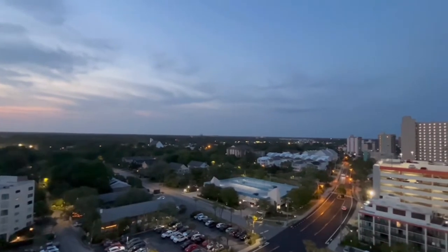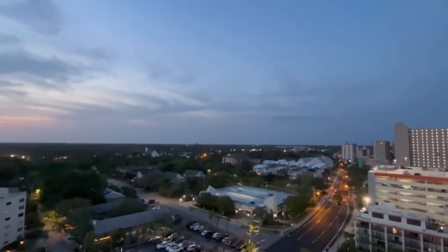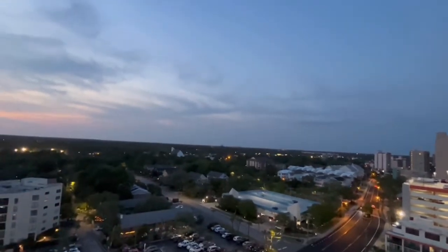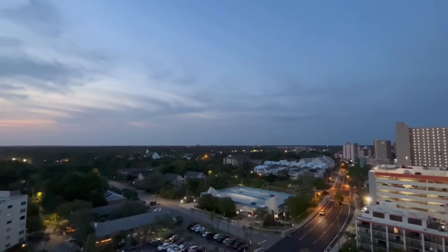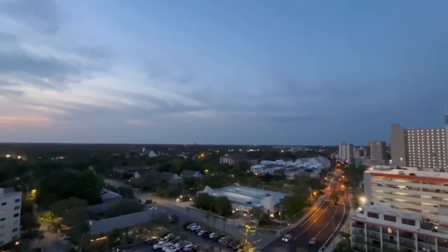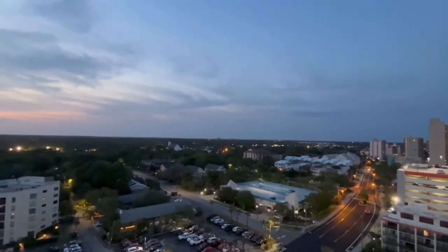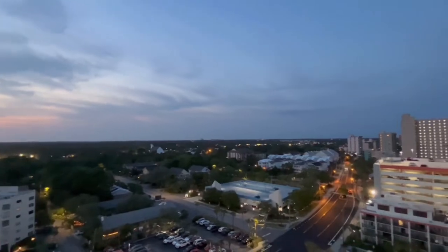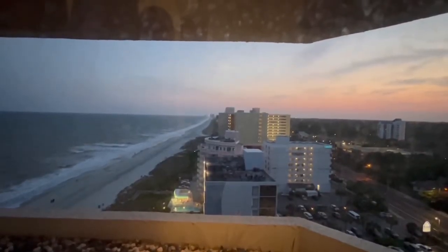I highly recommend staying here. I give it a 9 out of 10. Didn't see nothing bad about it, really. Nobody can be a 10 out of 10. Plenty of pools for all ages, plenty of fun activities, game room, all that good stuff. Great views of not just the ocean but all around as well. I would definitely recommend staying here.